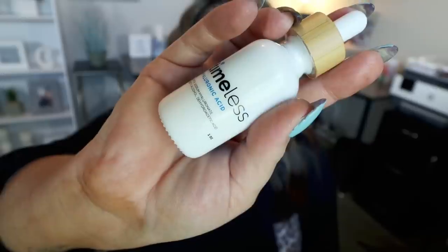Next up is the Timeless Beauty Hyaluronic Acid — this is almost gone and I'm going to have to reorder. It's not only super affordable but super effective. This is the first step to my morning skincare; my face is a little damp and I apply my hyaluronic acid. What I like about this one is it soaks into the skin quickly so you can continue with the rest of your skincare routine. It's not sticky and it doesn't make your skin feel dry. It's perfection and so incredibly affordable. This is a skincare product I will forever have in my routine.